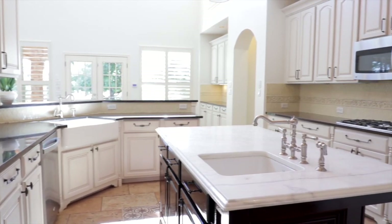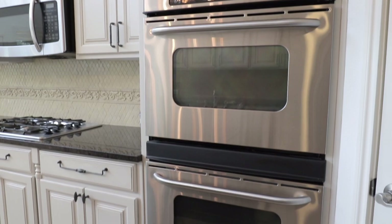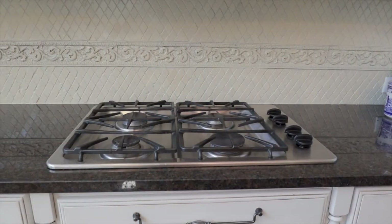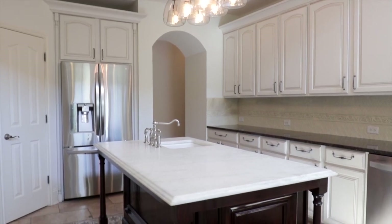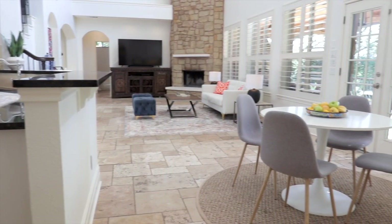Prepare a feast in the kitchen with granite counters, stainless steel appliances, dual ovens, four-burner gas cooktop, and custom lighting over an expansive marble-topped center island with sink.